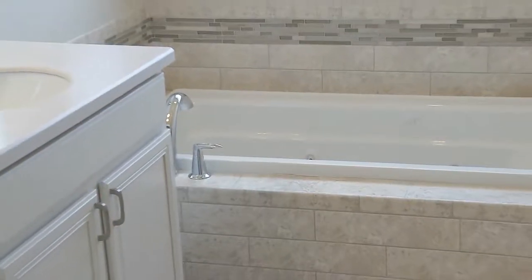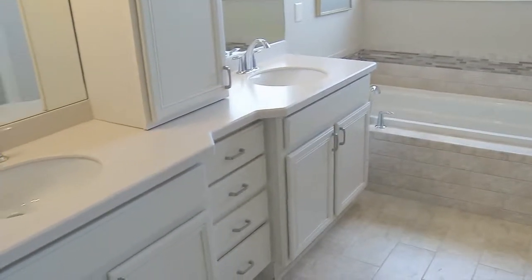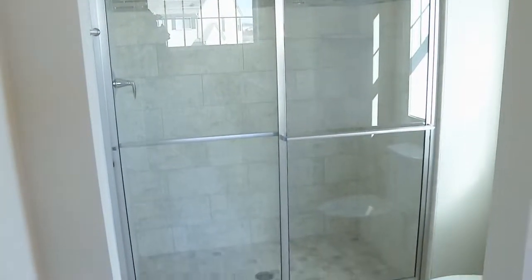We've got four bedrooms upstairs with these tall, dramatic ceilings, a beautiful master bedroom suite, and the master bathroom — you've got to see it. It's got a whirlpool tub, beautiful tile work, and a separate shower stall. Something you just don't want to miss.